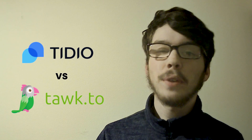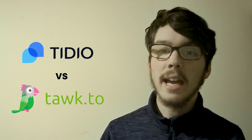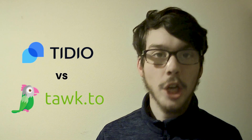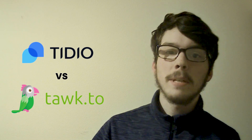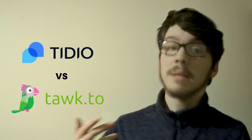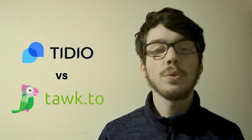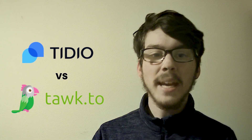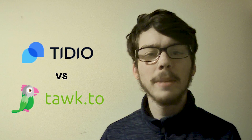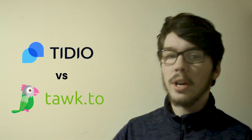Tideo boasts a user-friendly interface and intuitive design, contributing to a positive user experience with advanced features like chatbots and multi-channel support, catering to businesses seeking a comprehensive solution. On the other hand, Talk2 is recognized for its simplicity and provides a straightforward live chat solution suitable for users specifically in need of a basic yet effective communication platform. The choice between Tideo and Talk2 ultimately depends on the complexity of user requirements and preferences for either advanced functionality or streamlined simplicity.